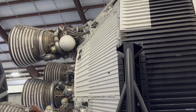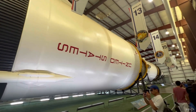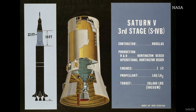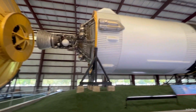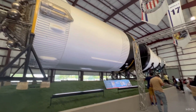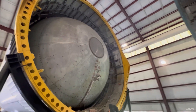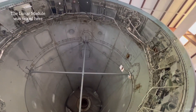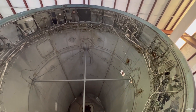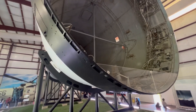Stage 3 was made by Douglas Aircraft in Huntington Beach, California. It is the smallest part — it weighed 10 tons empty or 119 tons loaded. It had one Rocketdyne J2 engine. Unlike the others, this section did not separate. It had an engine that could be restarted. After Apollo 9, they did up to three burns. The first burn put them into a temporary orbit, and then the second burn moved them toward the moon. With Apollo 8, they broke a speed record of 24,000 miles per hour with that second six-minute-long burn.